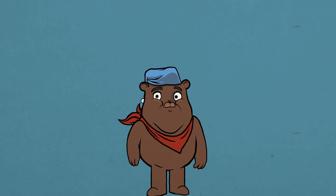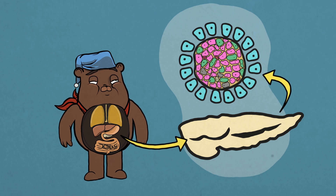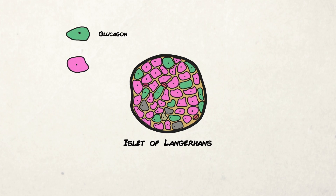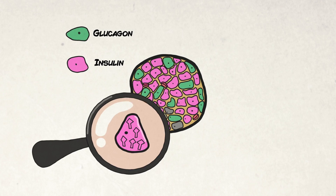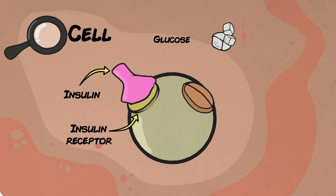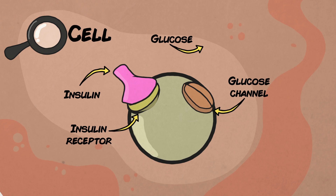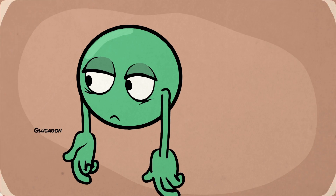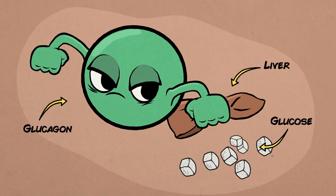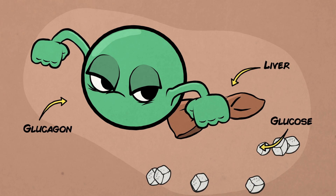To understand why blood sugars might be higher in the morning, we first need to review the hormones that regulate blood sugar. The two main hormones involved in blood sugar control are insulin and glucagon. Insulin lowers sugar in the blood by pushing it into the cell so it can be used or stored. Glucagon does the opposite of insulin — it frees sugar from its stored form in the liver so the body can use it while you are sleeping or between meals.